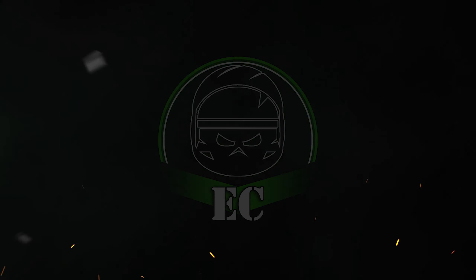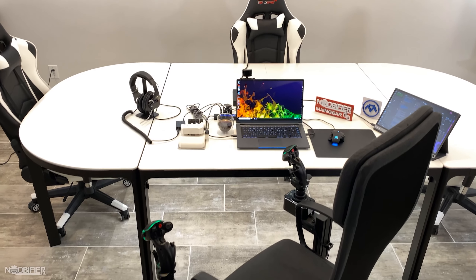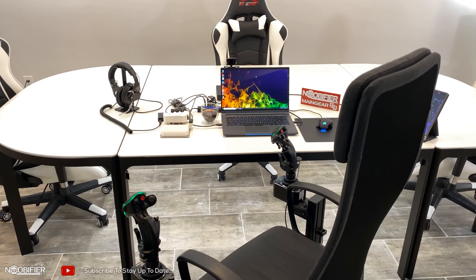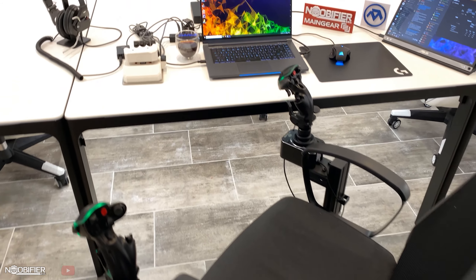Hello YouTubers, this is the Noobifier. Today I'm going to show you something all at once, and then later I plan to go into more detail about some of the specific items with their own video. This summer the plan is still that I will deploy to the Middle East as part of my job, despite the current situation.